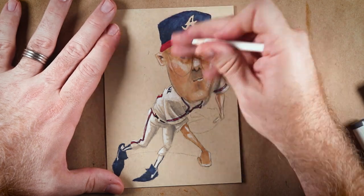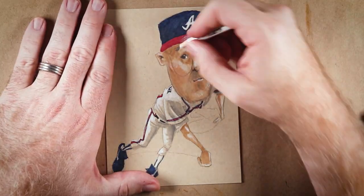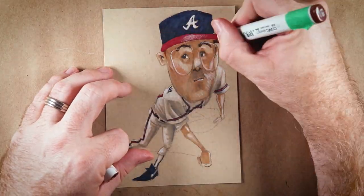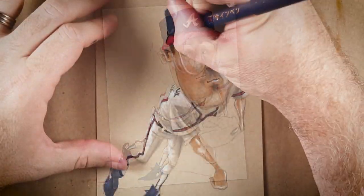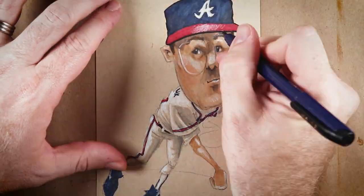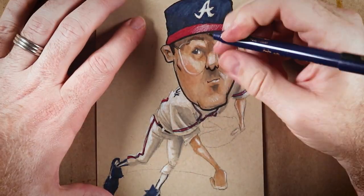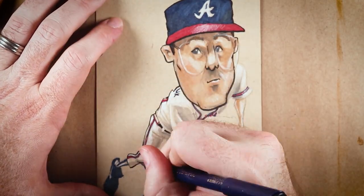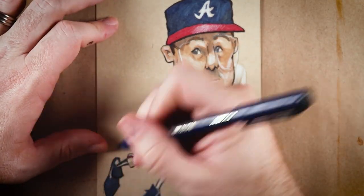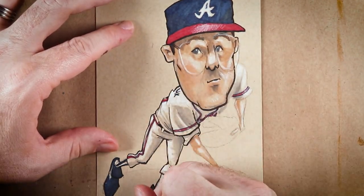He provided some reference photos and some fun ideas to toy around with. He thought it would be cool to put Maddux in his glasses because he looks more studious that way. Then he thought about a professor's hat and a monocle and a gold glove. The monocle and the glasses wouldn't really work together, and the professor's hat seemed like it would be a little bit confusing. So we're going to do the glasses and the gold glove on this one.